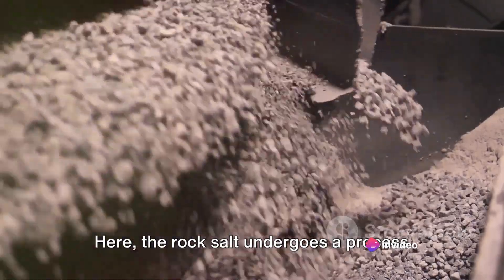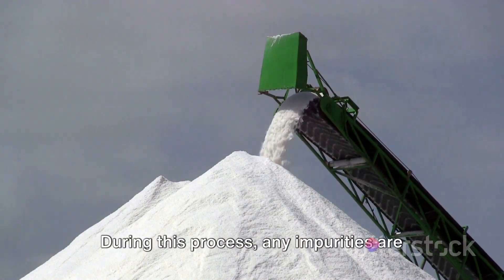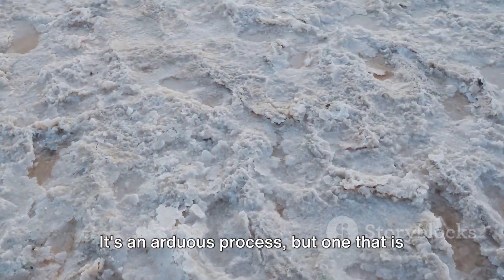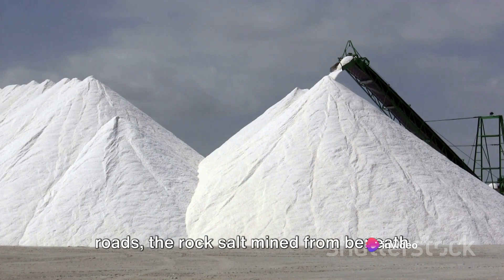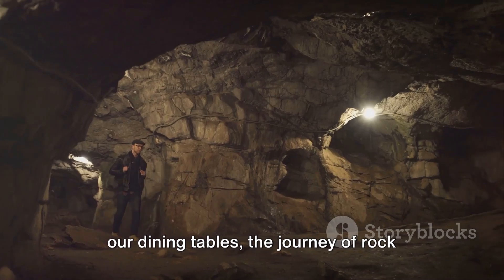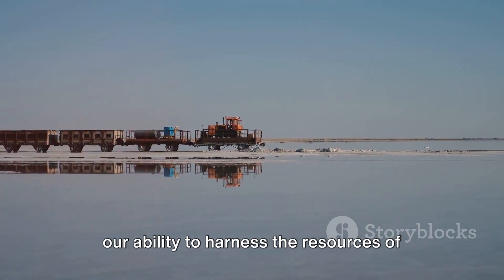At the surface, the rock salt undergoes a process of crushing and screening, transforming it from rough, irregular chunks into the fine or coarse grains familiar in our kitchens. During this process, any impurities are also removed, resulting in a product ready for packaging and distribution. It's an arduous process, but one essential for our everyday lives — from seasoning our food to de-icing our roads. From a subterranean journey to a place at our dining tables, the journey of rock salt is as fascinating as it is important. It's a testament to human ingenuity and our ability to harness the resources of our planet.